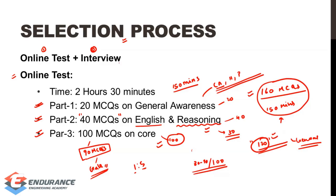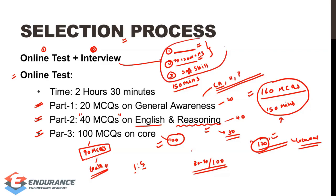Coming to the interview, I suggest that the technical part should be completely ready. You have to know all the basics — design, manufacturing, thermal, and other fundamentals for mechanical. Focus on your strong areas such as thermodynamics, strength of materials, and material science, and go deeper in those. The third aspect is developing soft skills, which is important for the public sector interview.